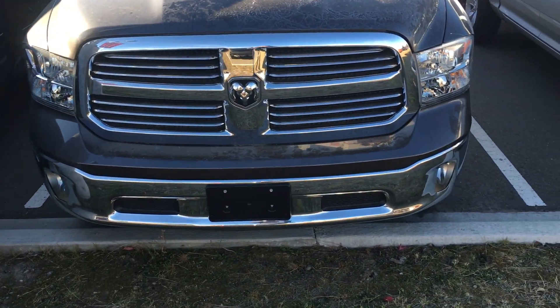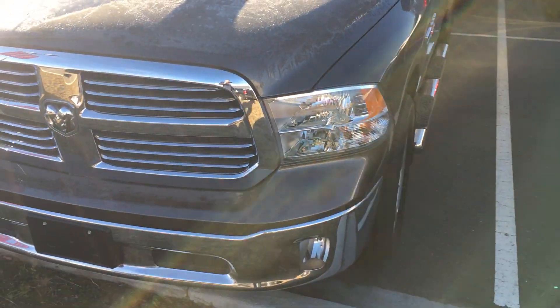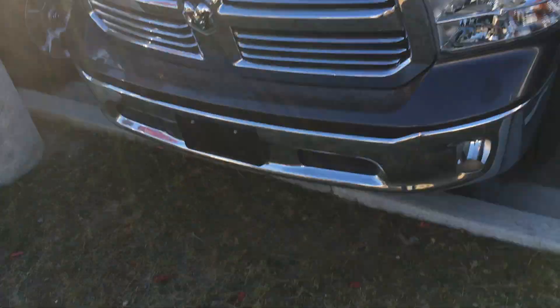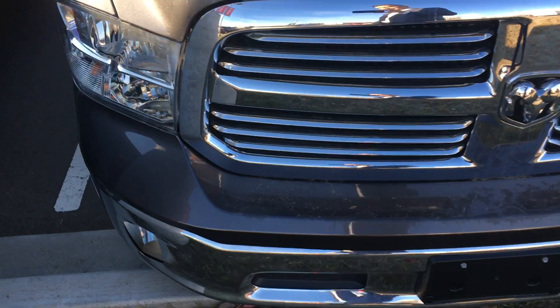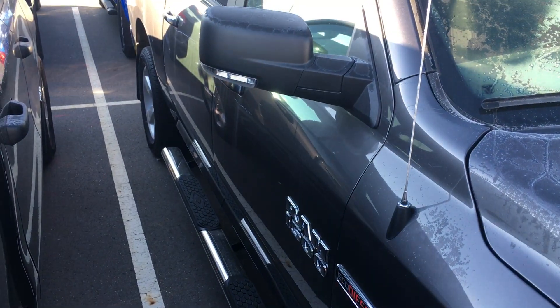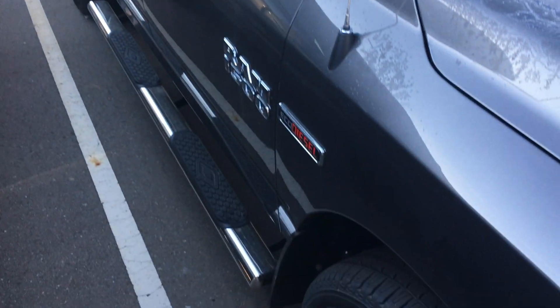You do have your fog lights built into your steel bumper down below there, nice chrome grille. Coming around the front, everything is a little tight here, but we have nice 20-inch aluminum alloy rims and running boards already on it with this SLT model.